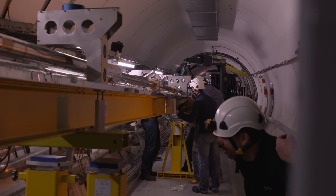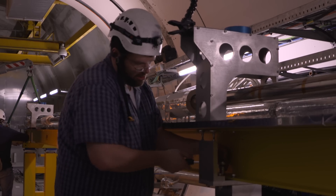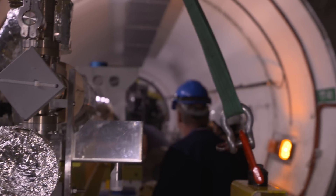We are all very excited — we have installed another plasma cell in the AWAKE tunnel. One of the key pieces of equipment for the AWAKE experiment is now installed.